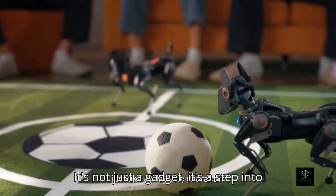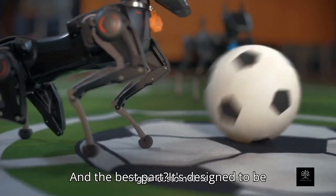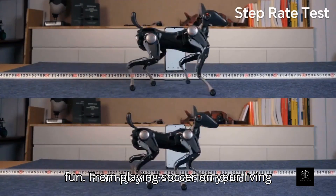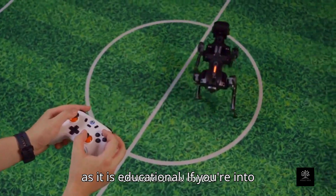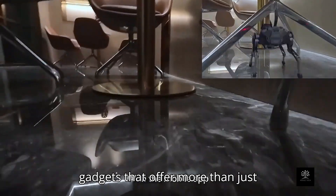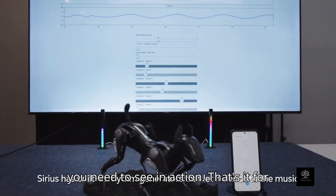It's not just a gadget — it's a step into the future of AI-driven robotics. And the best part: it's designed to be fun. From playing soccer on your living room floor to coding new features on your laptop, Hangbot Sirius is as enjoyable as it is educational. If you're into intelligent machines, robotics, or gadgets that offer more than just novelty, the Hangbot Sirius is something you need to see in action.